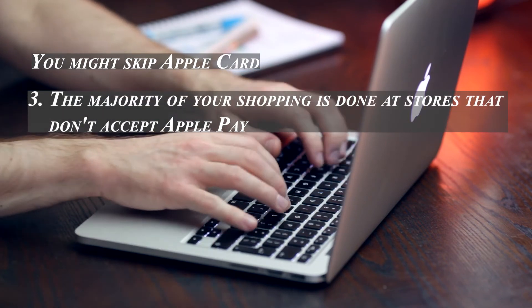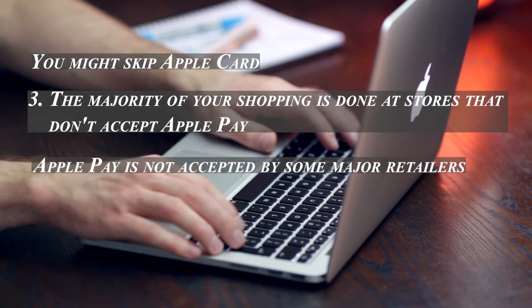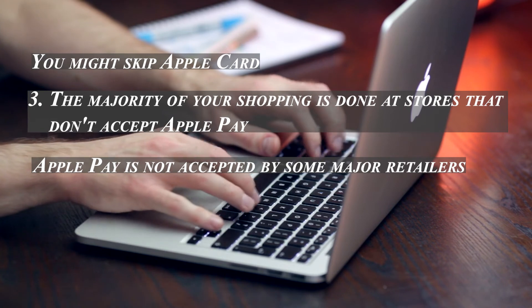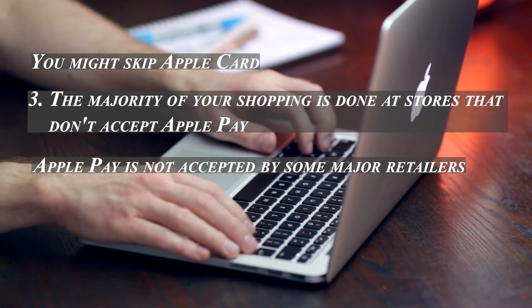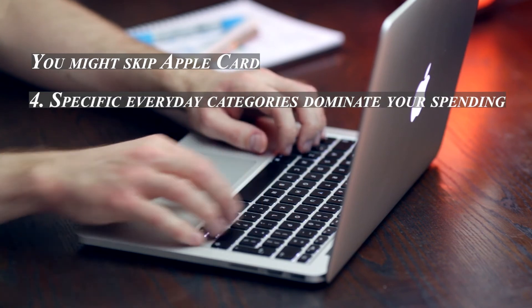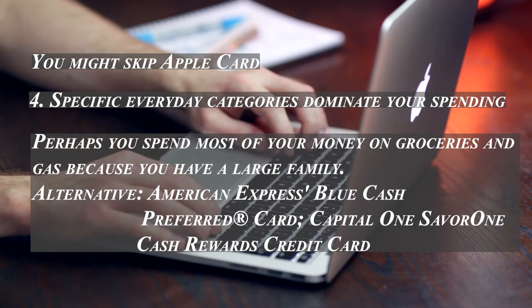You may also want to skip the Apple Card if the majority of your shopping is done at stores that don't accept Apple Pay. Some major retailers, including Walmart, don't accept it. Costco only accepts Visa cards, while the Apple Card runs on the Mastercard network. You may also have difficulty paying with Apple Pay at smaller merchants such as food trucks, mom-and-pop shops, and others.